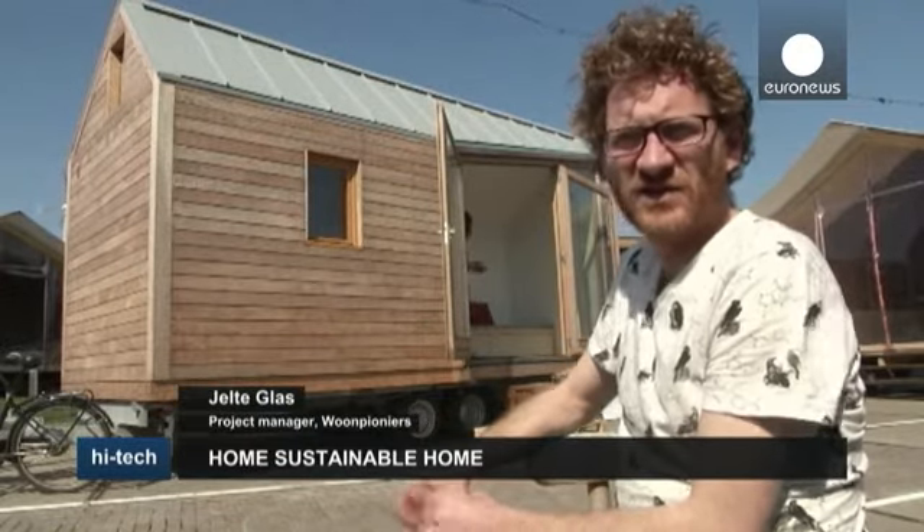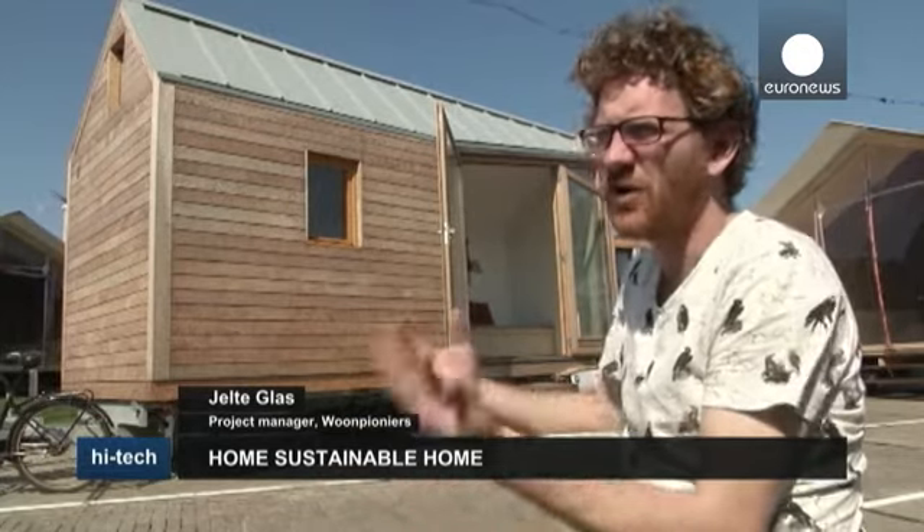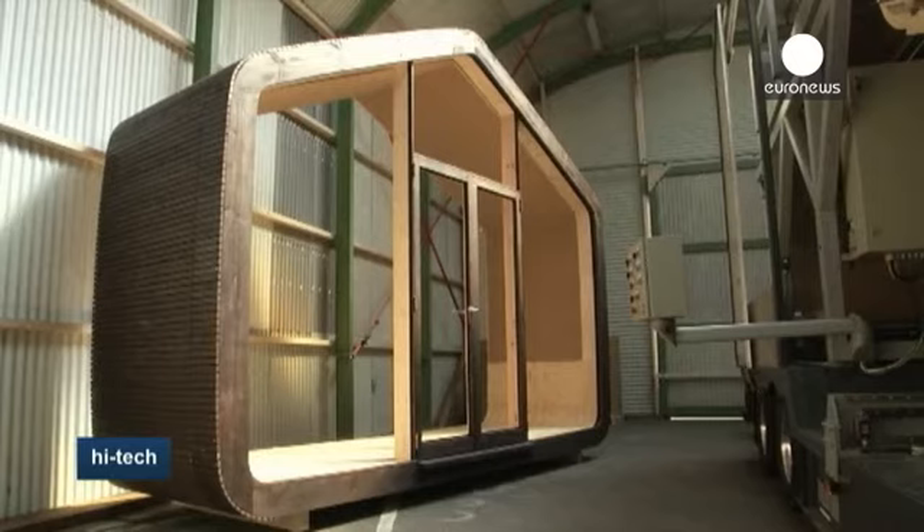People are really surprised that there's so much space in such a small house, and also because we use a lot of glass — it's so open and looks open, and it interacts really with the environment. Wiggle House is a modular concept house mostly built out of cardboard.